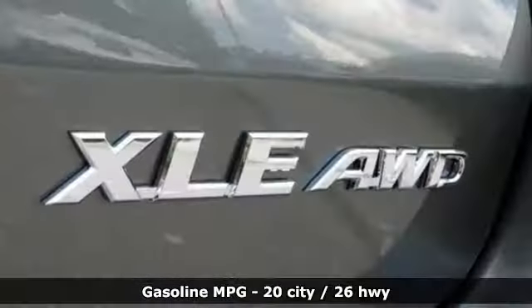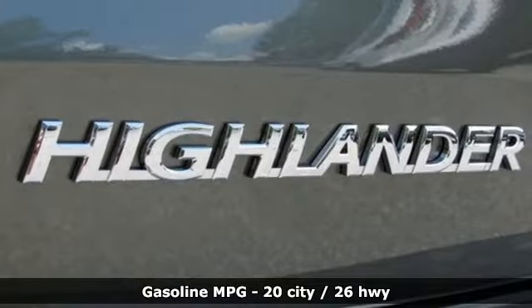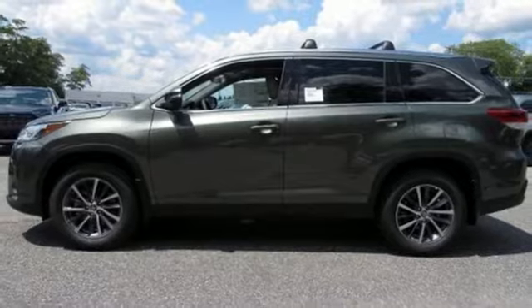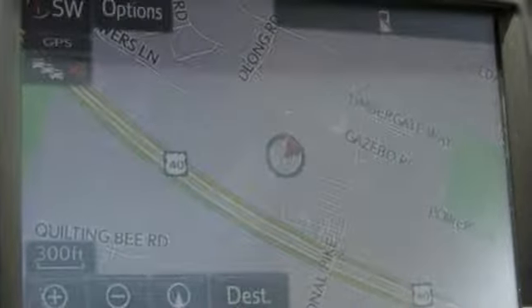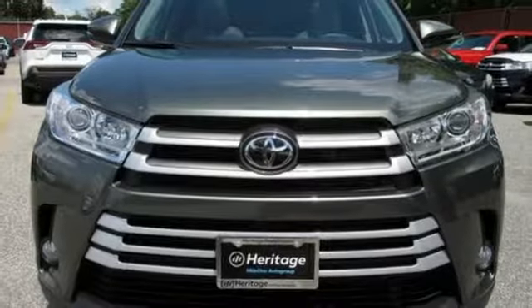V6 engine. Front heated leather bucket seats. Streaming audio. Auto-dimming rear view mirror. Dual zone climate control. Power heated mirrors. External memory control. Power sliding and tilting sunroof. Power doors and push button start proximity key. And automatic transmission.